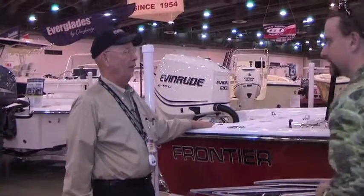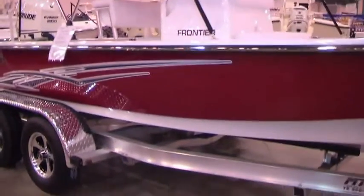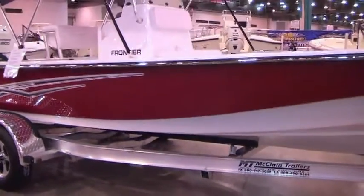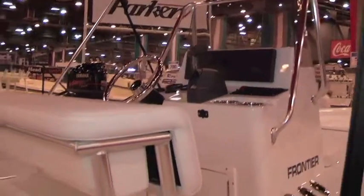Tell us about this boat. What size is this one right here? It's 21 and a half feet. It's got two live wells, live well pumps, bilge pumps standard. It's got a leaning post — really set up for fishing.